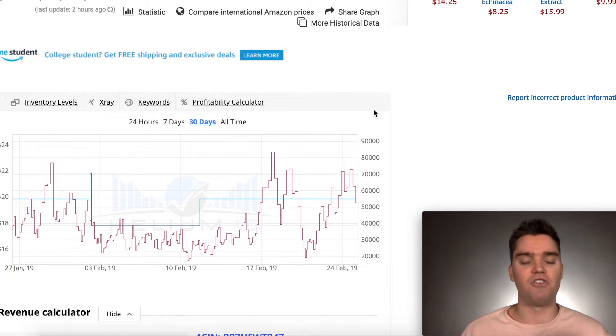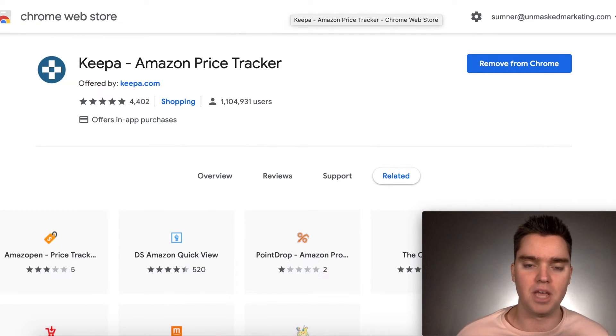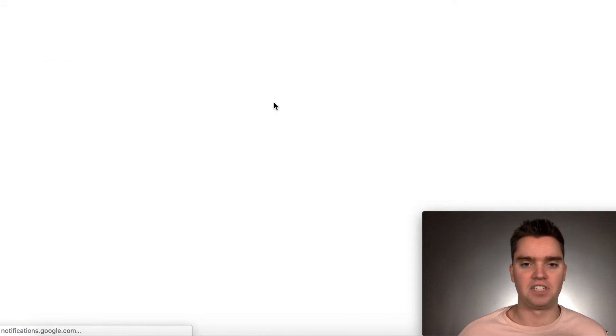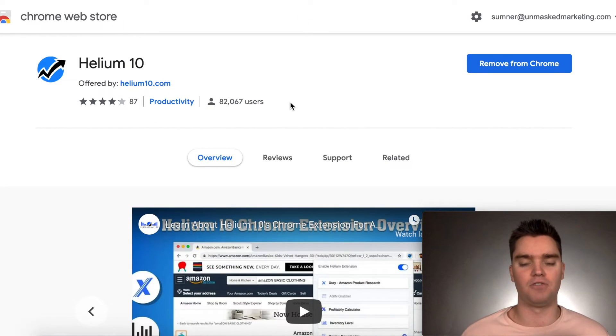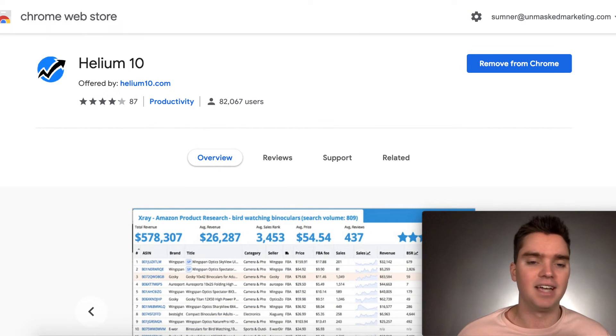Helium 10 does everything and more that Keepa does, and it's free. I've included a link below to the Chrome extension. You can go to Google, type in 'Helium 10 Chrome extension,' click on the top search result, and install it. You'll have to sign up for an account, but the Chrome extension is free to use. Some of the other suite of Helium 10 tools do cost, but this is free and does everything Keepa does.